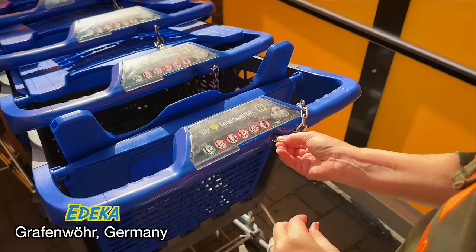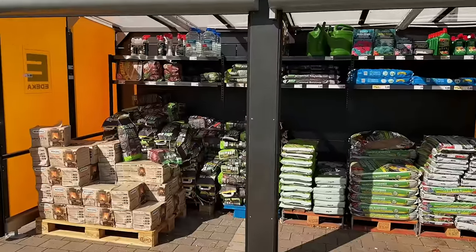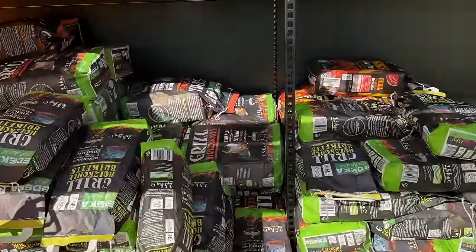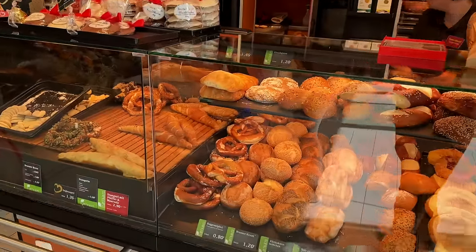First stop is the Edeka in Graf. Usually you're going to have to put in a little coin to get a basket, but this one wasn't actually attached. Right outside the store you're going to find all of your yard work and gardening supplies like fire starters for the grill, soil, and other necessities. Fun fact: every supermarket in Germany has a bakery attached to it.